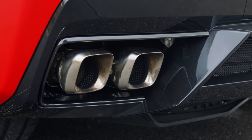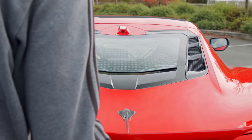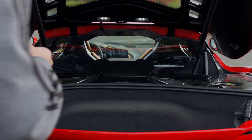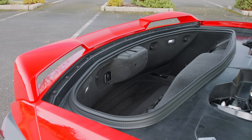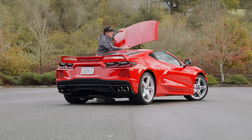The EPA rates this at 27 on the highway, 15 miles to the gallon around town, and much, much less on the track. In the back, you'll also find the largest storage area — good for a small set of golf clubs. It also provides storage for the removable top.